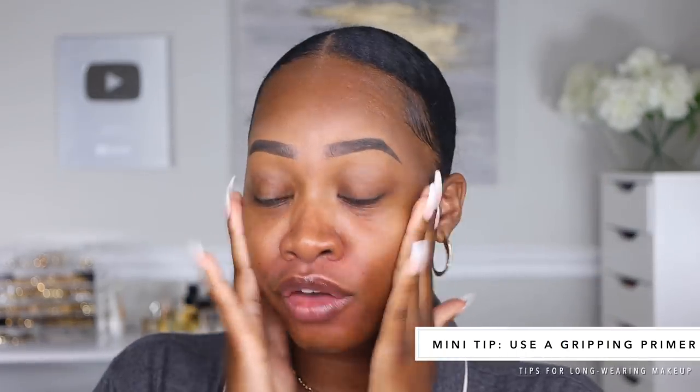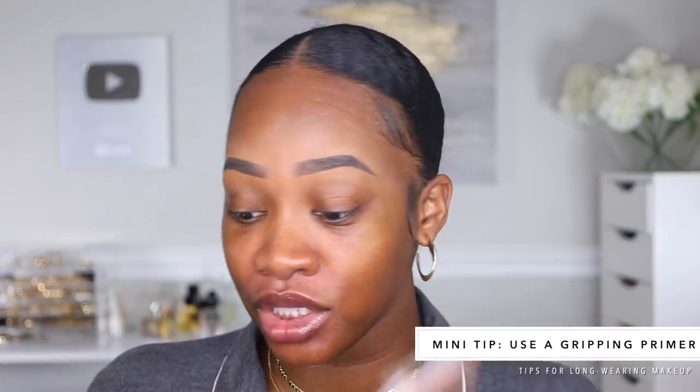I wanted to really focus in on these tips and let you guys know why we do them and how they truly can help. I am putting on my Milk Hydro Grip Primer — this is not necessarily one of the tips, but for longer-lasting makeup application you definitely want to use something that's gripping, something a little thicker. I would definitely recommend the Milk Hydro Grip because it really grips onto the product and helps it just sit there, which is what you want.